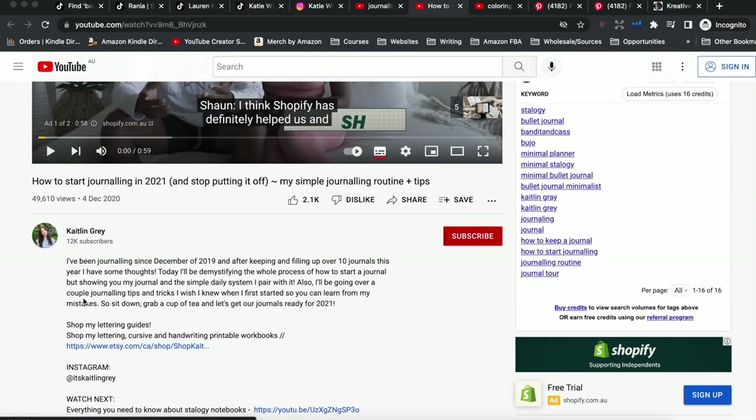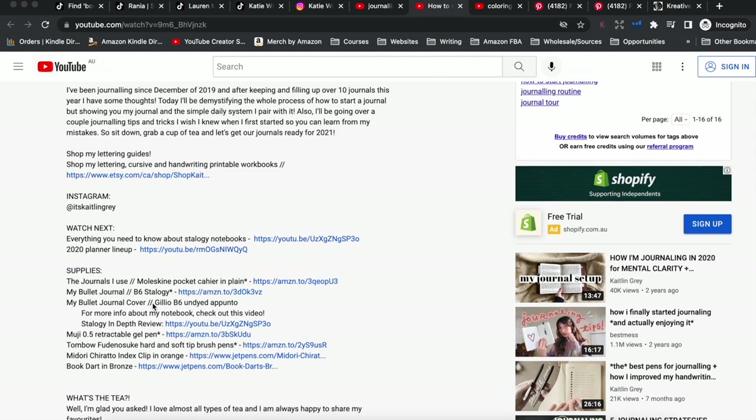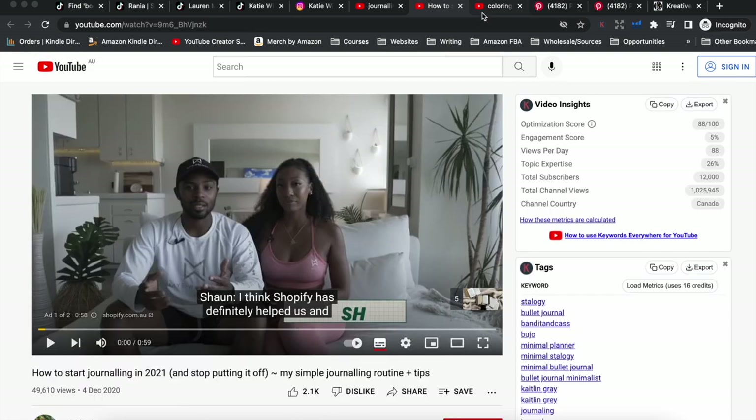I typed 'journaling' into YouTube to see what kinds of videos come up. We've got 'Journaling techniques that changed my life' with over 600,000 views, 'How to start journaling,' 'I replaced social media with micro journaling,' and journaling tips videos. People are very interested in journaling. You could create videos about these topics, pop links to your journals in the description, or even feature your journals in the video and say 'If you like this journal, go buy it at the link in the description box below.'